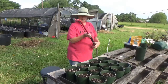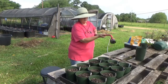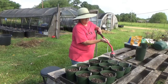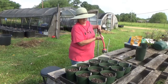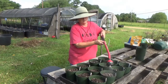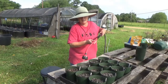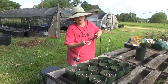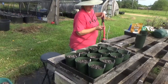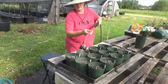Let's go ahead and water these in. I've got my wand here and I've got it set on the mist setting, because you don't want it too heavy — you just want to kind of dampen the top and keep it dampened until they come up. If you don't have this, you can use a sprinkling watering can, just go real slow and let it do it. You just want to water these in good and let them do their thing.